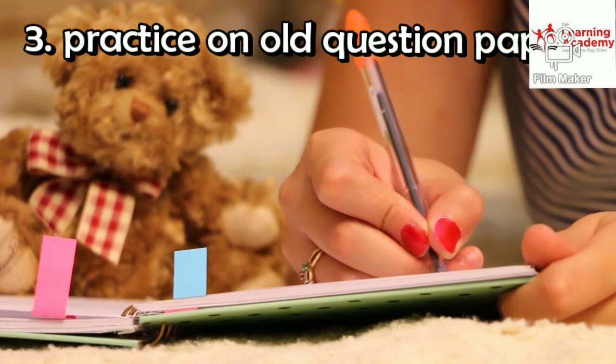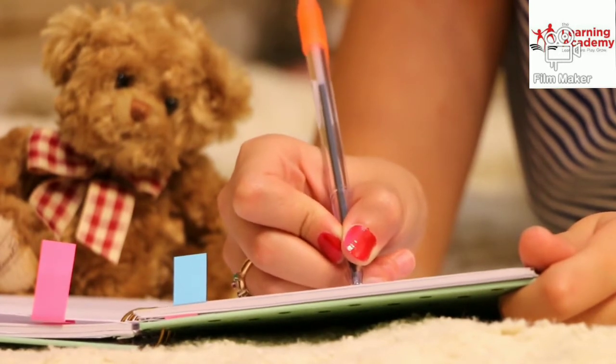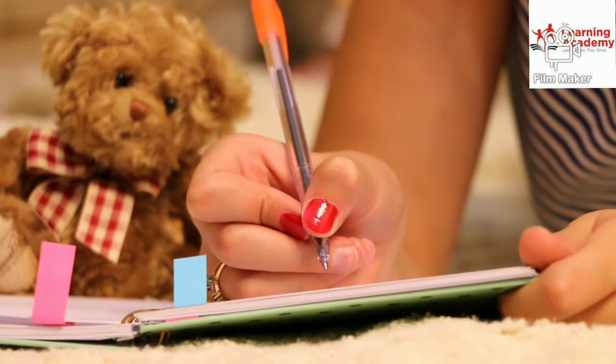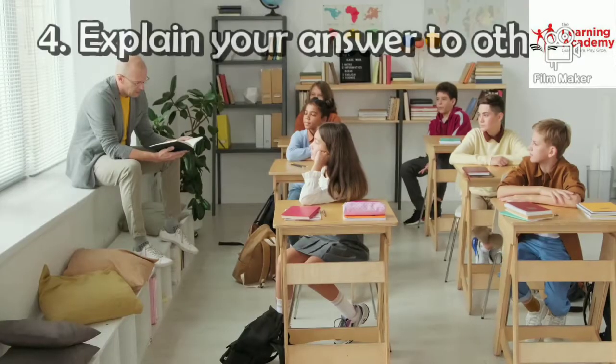Step number 3: Practice on old question papers. This is one of the most effective ways to prepare for an exam. It helps you get used to the format of the questions. Spend more time practicing on your old question papers.